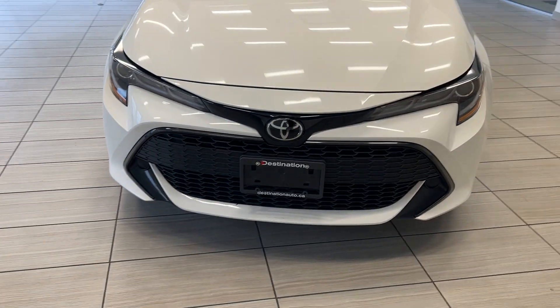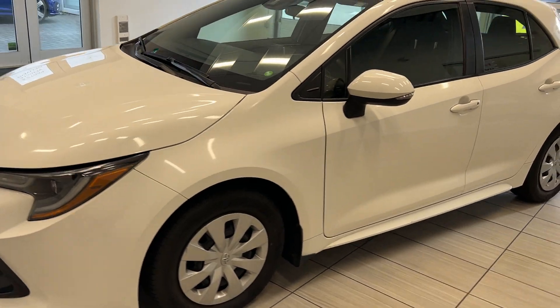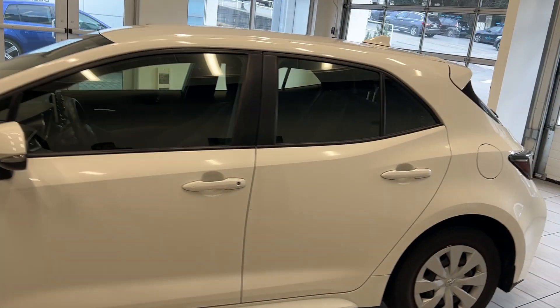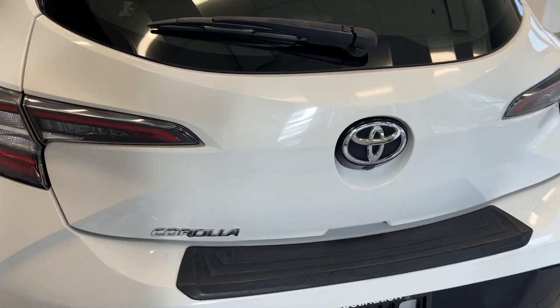Welcome back to another video here at Test Drives at Destination Honda. Today we're looking at a 2019 Toyota Corolla. This is a hatchback and it's actually very sporty — it's got a nice style to it.